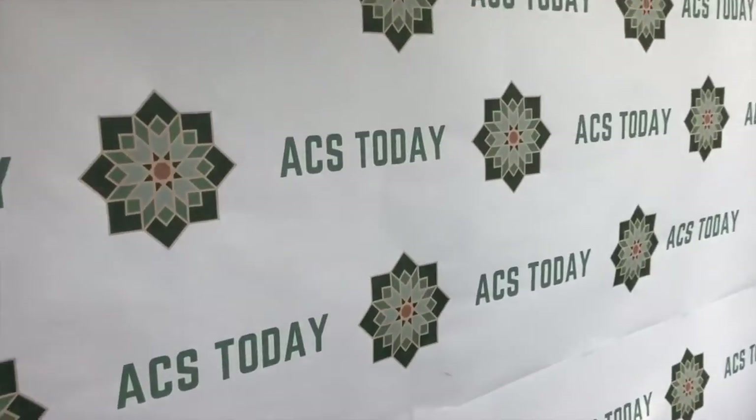That's Sunaina and Musab reporting. Thank you.